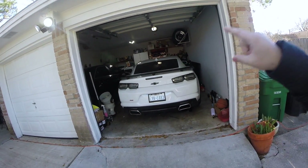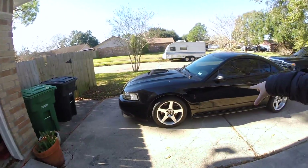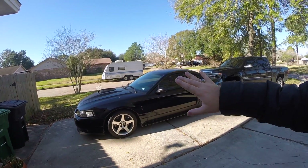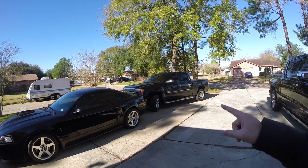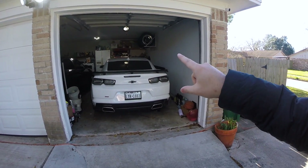So guys, if you are new to the channel, my name is Jorge. If you haven't seen some of my previous videos, I've got a 2019 Camaro SS with a bunch of modifications done to it. I've also got this awesome Mach 1 that I've brought back to life and restored, and I just recently picked up the 2011 Denali. But the main focus of today is going to be this Camaro SS — here's a quick rundown of this car.